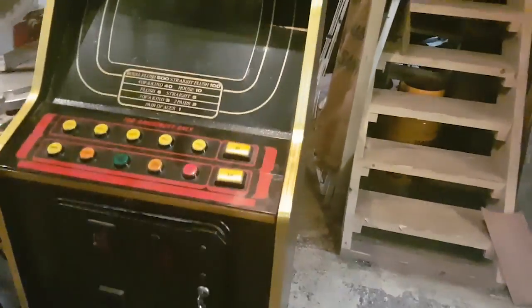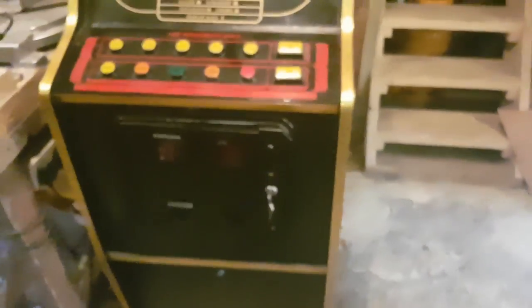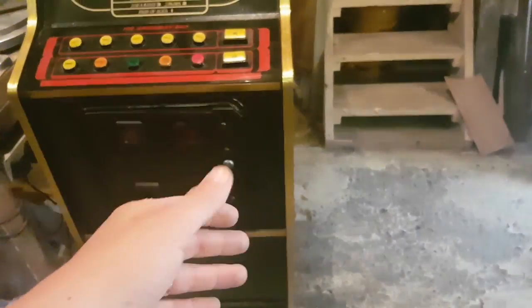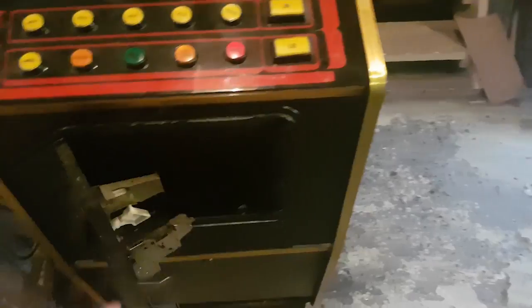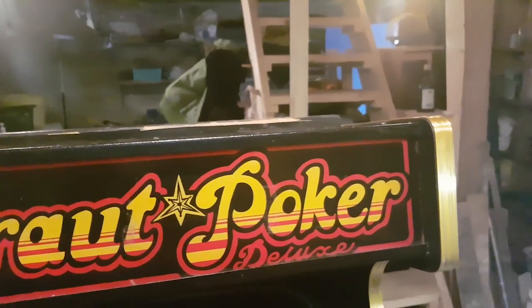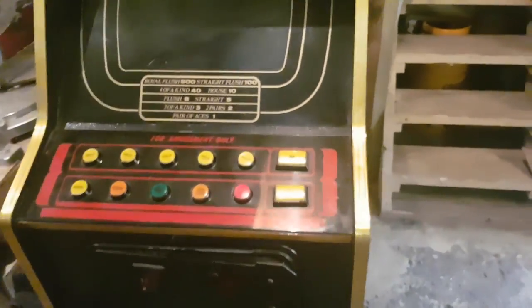Alright, so here it is, and it's actually in much nicer condition than the other one I got. This is one of the older models — the panel here doesn't have the address of the company. There's actually a door, so this unit opens up like that. There's actually a nice coin door, it's perfect, and I have the keys for everything. This should be glass, which means behind it there should be a neon light — not the 555 bulbs like the other one. It's actually interesting to have the two models.